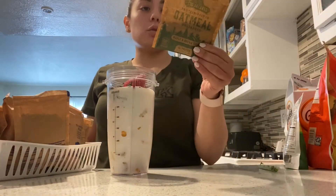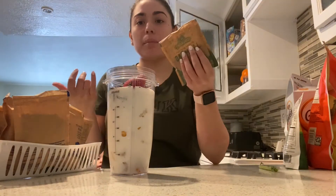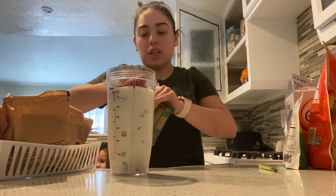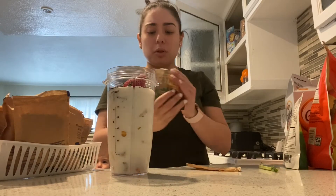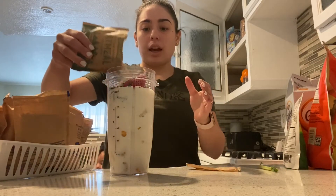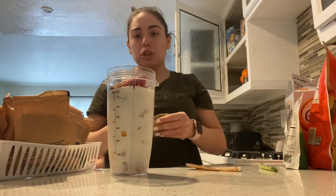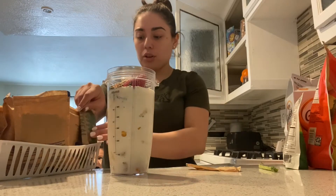It claims it has about 12 grams of protein. I like it because oatmeal is very filling, and it just gives a really good taste, especially for smoothies. I can usually use one of these for about two smoothies, so over two different days I'll use it up.